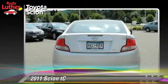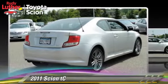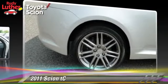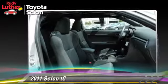Safety features include traction control, ABS, and stability control. Comfort and convenience features include power door locks, cruise control, and air conditioning.